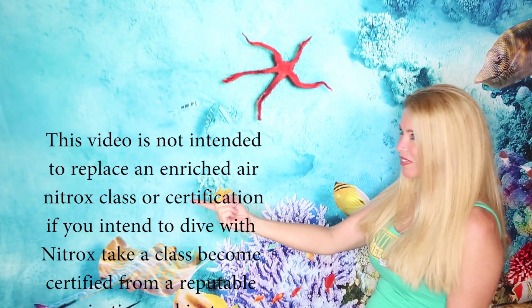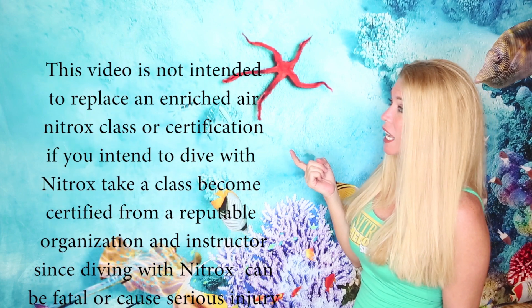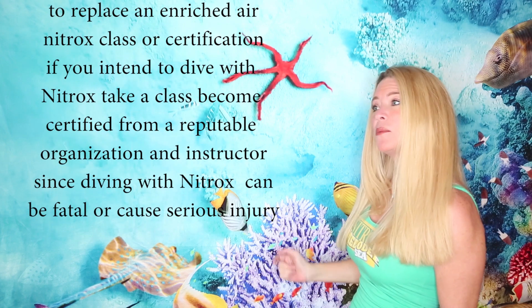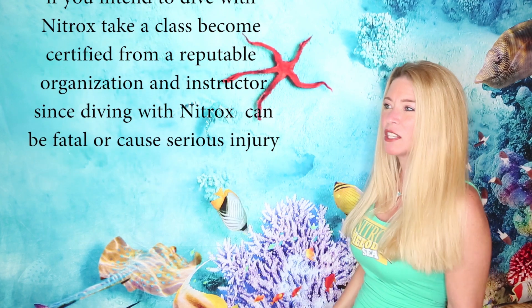So this has to be said. This video is not intended to replace an Enriched Air Nitrox class or certification. If you intend to dive with Nitrox, take a class. Become certified from a reputable organization and instructor, since diving with Nitrox can be fatal or cause serious injury.